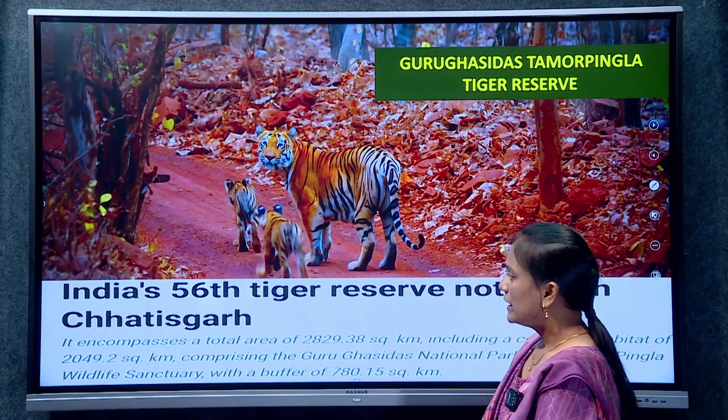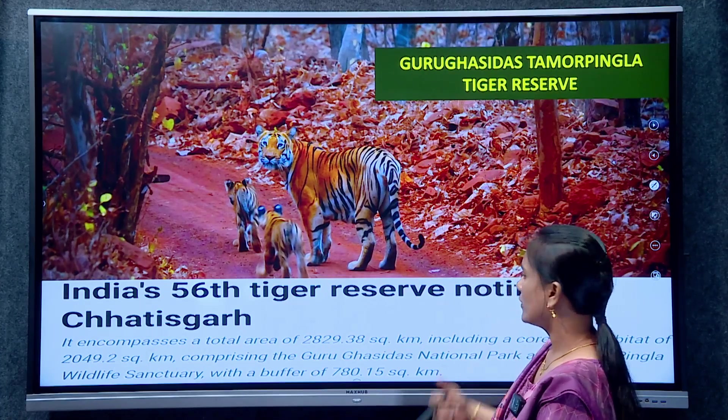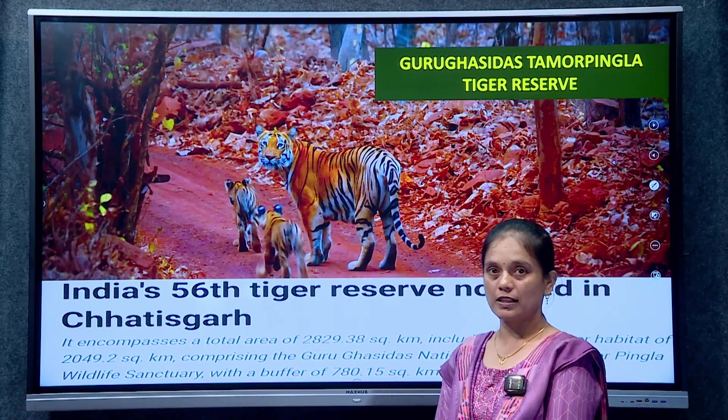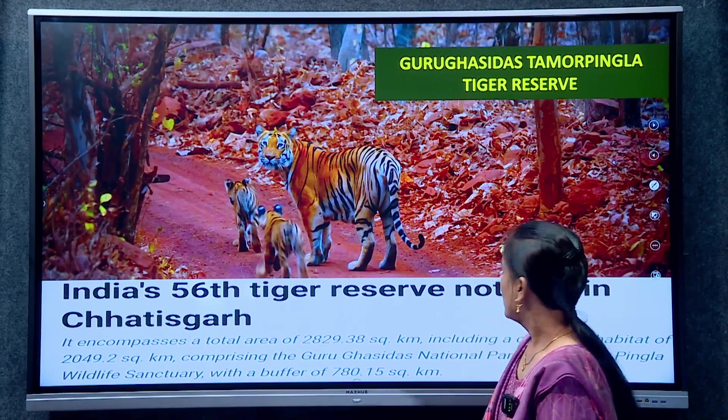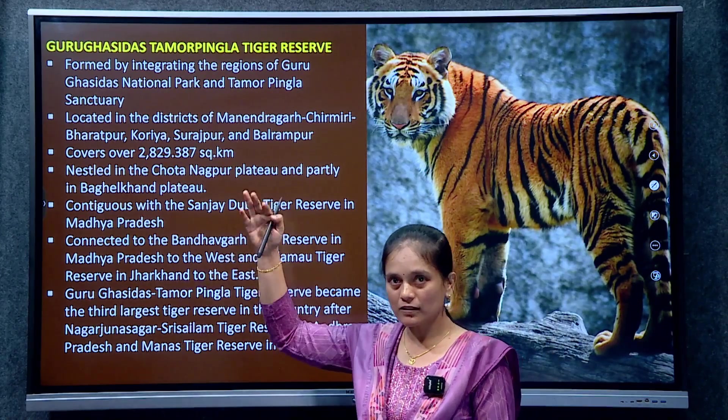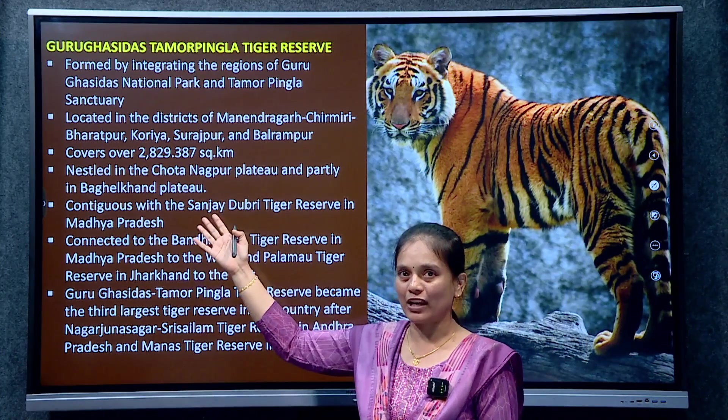The next tiger reserve in the list: India's 56th tiger reserve notified in Chhattisgarh — that is Guru Ghasidas Tamor Pingla Tiger Reserve. This was formed by integrating Guru Ghasidas National Park and Tamor Pingla Wildlife Sanctuary.